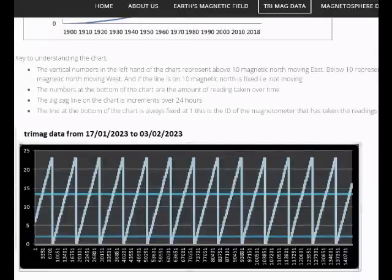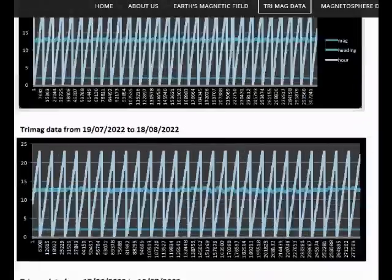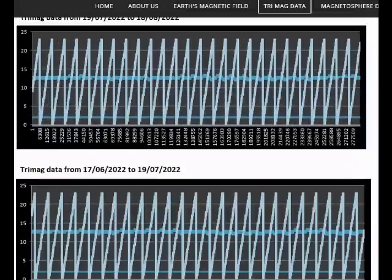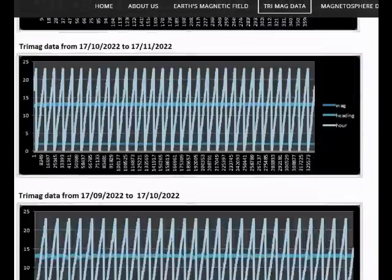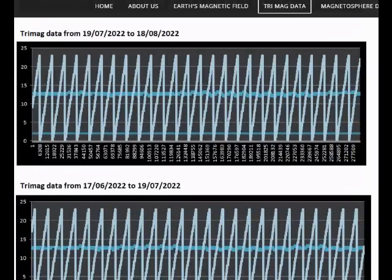This is the latest data you can see. The Trimag is working perfectly. We've collected 140,000 readings since the 17th of last month. I want you to bring your attention to how flat the line is, because if you go back into the archive, you'll see that there has always been bumps up and down.